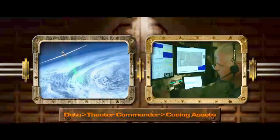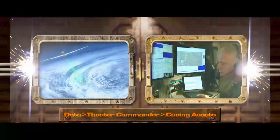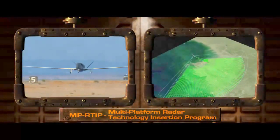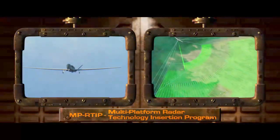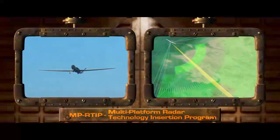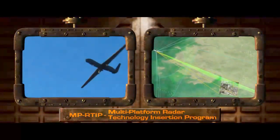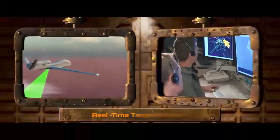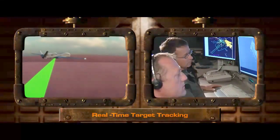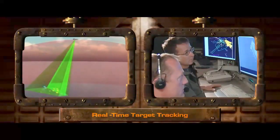The data collected by Global Hawk can also be provided through the theater commander as cueing information for other assets. Global Hawk can also be equipped with the MPR-TIP Wide Area Ground Surveillance Radar, which provides combat identification, target tracking, and time-critical targeting with both its moving target indicator and high-resolution SAR modes. The Global Hawk can continue to track targets of interest and provide continuous updates to end-users, tactical full-motion video platforms, and strike assets.